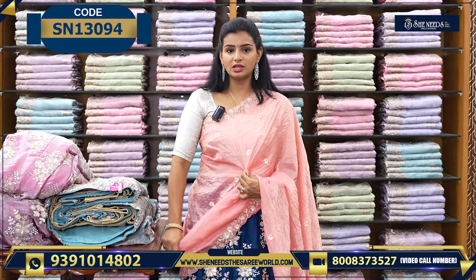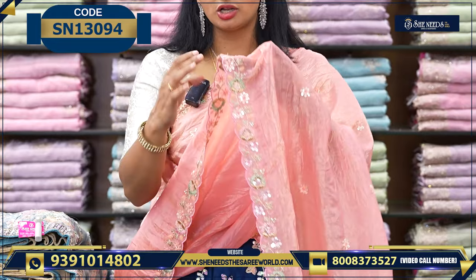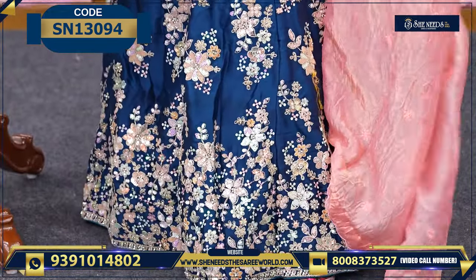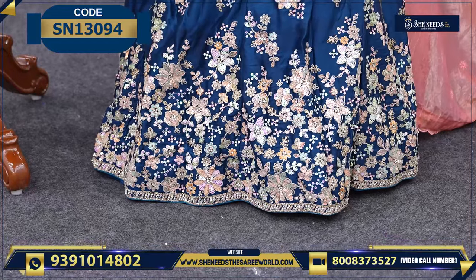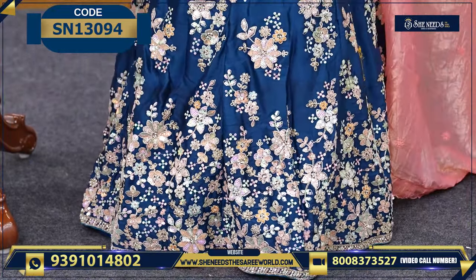If you want to choose - this is the dupatta. The dupatta is a peach color and this is also a border. And if we want to choose lehenga, this is semi-stitched. And color, we have a little peacock blue color. And it's beautiful work. Overall, we have a beautiful lehenga.